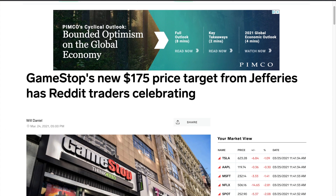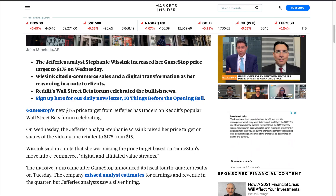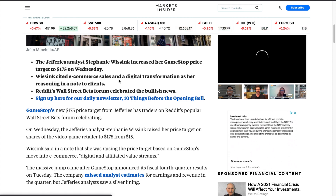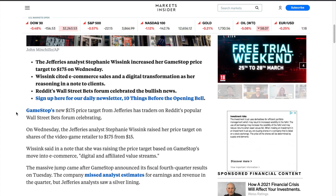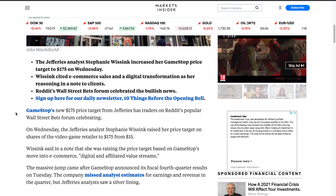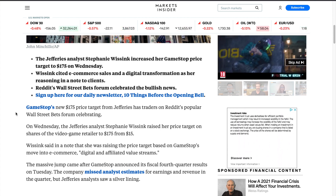This was actually the price target we had from Jefferies. There's an article posted recently that says 'GameStop's new $175 price target from Jefferies has Reddit traders celebrating,' and this was way before the price jumped back up — this was when it was tanking down. The Jefferies analyst Stephanie increased her price target for GameStop to $175, citing excitement around e-commerce sales and digital transformation as her reasoning in a note to clients. Basically, GameStop is doing a big push towards e-commerce, tapping into online products and expanding their catalog.